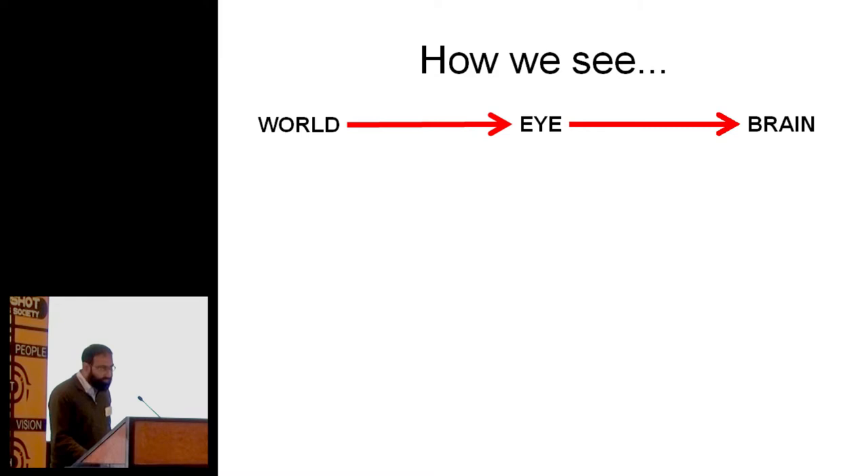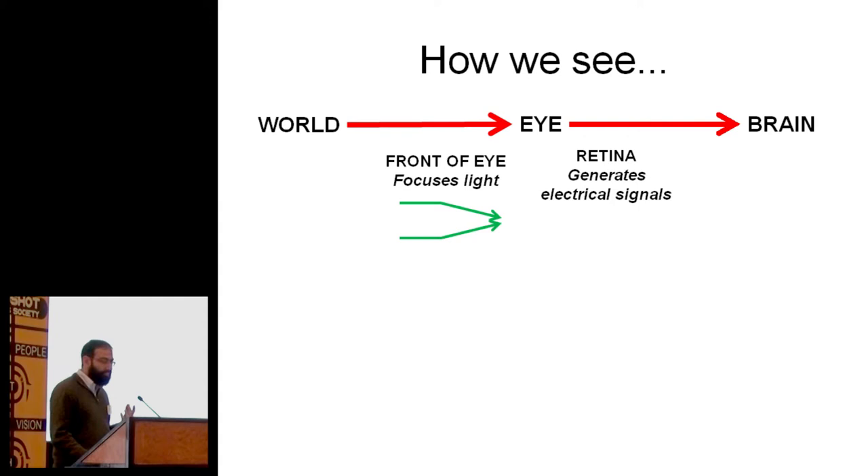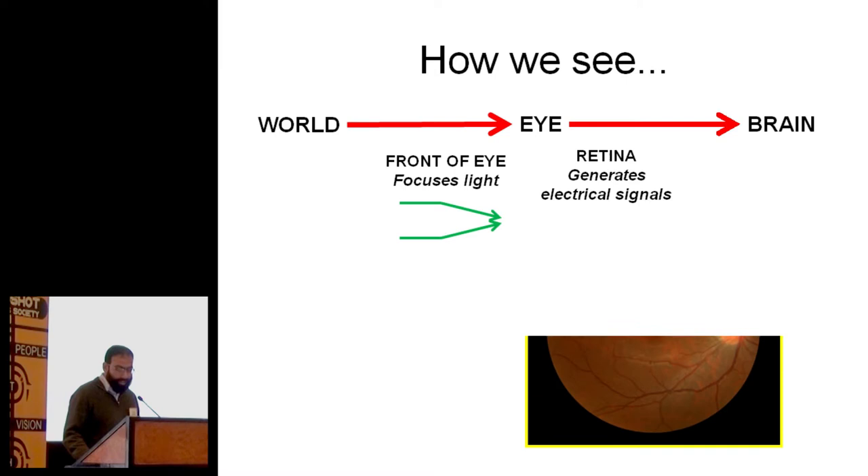So this is what every child knows — this is how we see. Stuff goes on in the world, light goes into the eye, it goes to the brain. We can break down the eye a little bit: the front of the eye focuses light, and the retina generates electrical signals that are then transmitted to the brain. We know that birdshot affects the retina, also the choroid, the blood supply of the retina, maybe the vitreous, a bit in front of the retina.